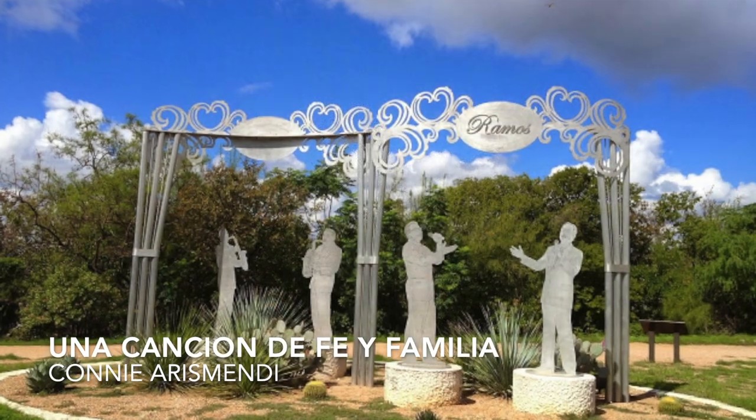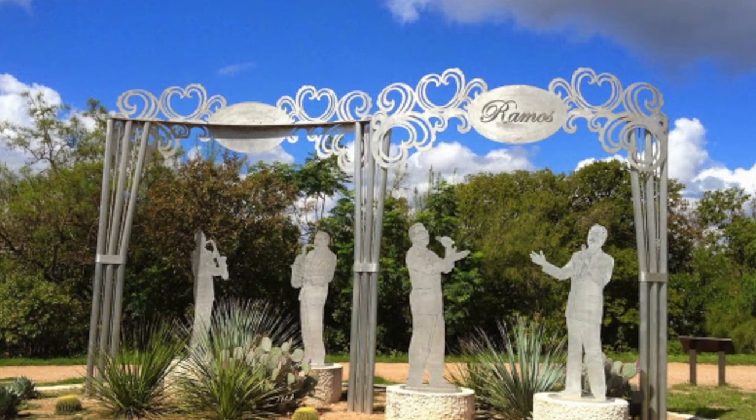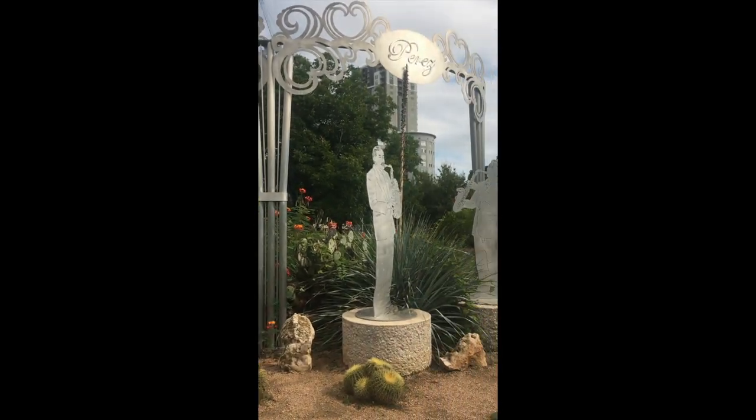The Perez and Ramos families share a musical tradition spanning several generations: Ernest Rangel Perez, Ruben Ramos, Ruben Rangel Perez, and Alfonso Ramos. Han escuchado Ruben Ramos y la Revolución Mexicana?